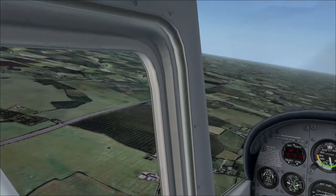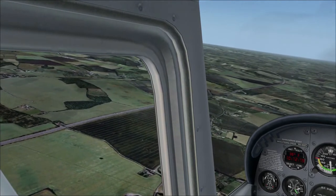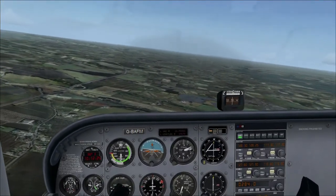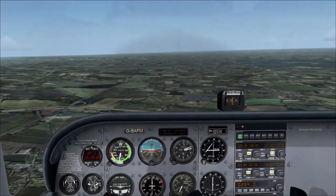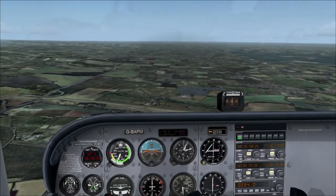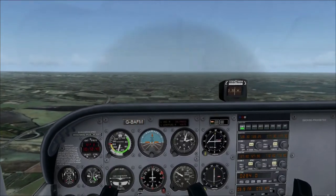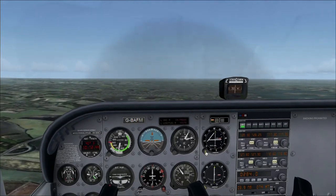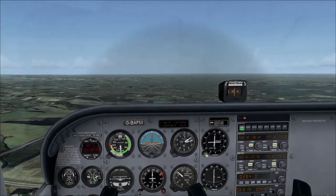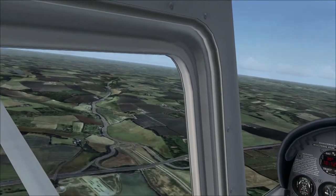Mind you, it's still five miles away so I'm probably being a bit premature here. Now you know why I fill up with fuel. Let's find out where it is - two four - yeah, so it's down there somewhere. There it is, I can see it.